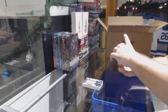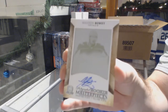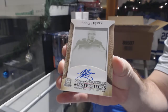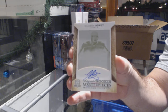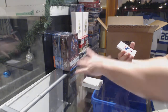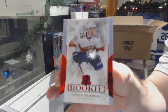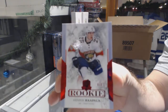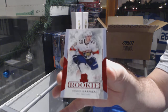For the Capitals, we've got a one-of-one printing plate auto — Madison Bowie. We've got number 6-of-8 Red Rookie for the Florida Panthers — Henrik Hapala.